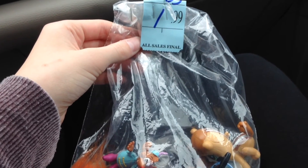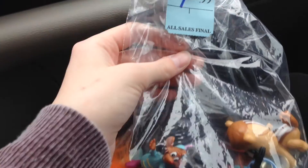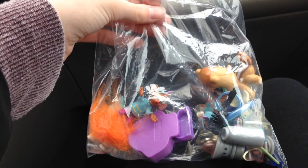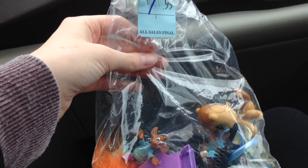I just got out of Salvation Army and I got this bag for a dollar ninety-nine. There are a few LPs in here and a bunch of accessories that are perfect size for LPS, and I will show you them when I get home.